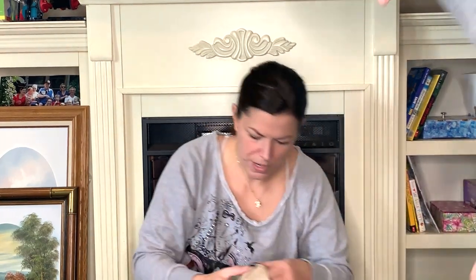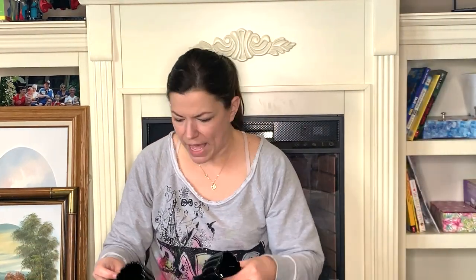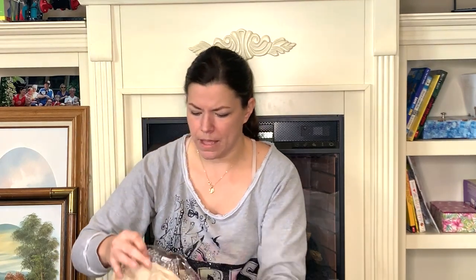This reminded me of the black Fenton glass — I have some candle holders I recently got. This is just a cream and sugar and it's not marked or anything but it reminds me of Fenton. I haven't looked it up but it's super cute.